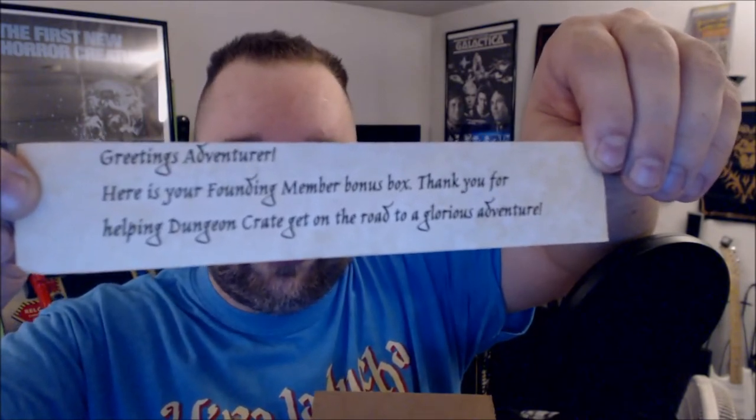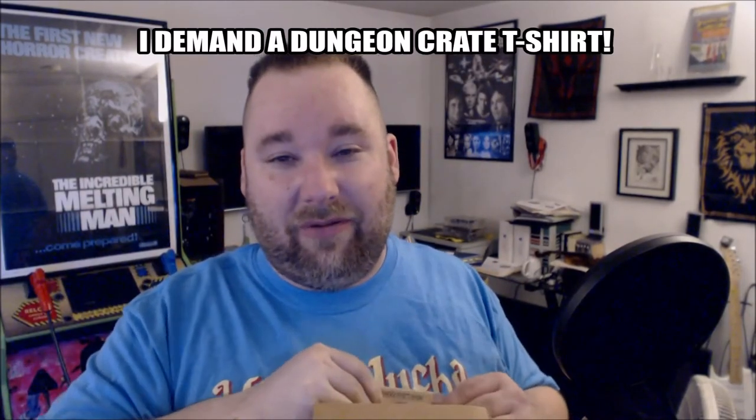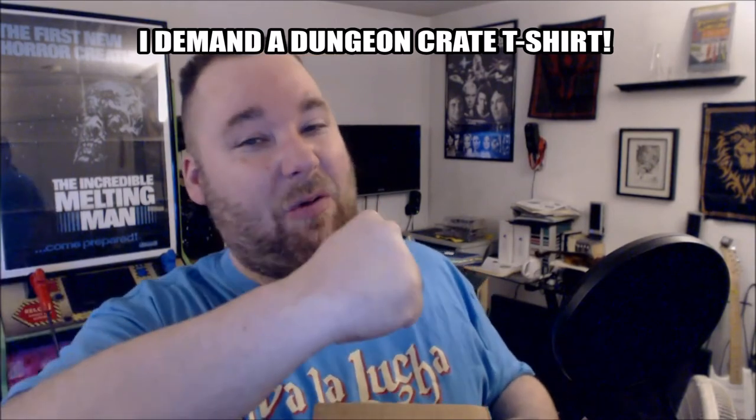Our last item — a card that reads: 'Greetings adventurer, here is your founding member bonus box. Thank you for helping Dungeon Crate get on the road to a glorious adventure.' This box is awesome because you're not going to say 'I didn't like this, it's not valuable' — it's free, it's a thank you from a company. You really don't get a lot of those; most thank yous come in the form of 'Here's 20% off, buy more stuff.'